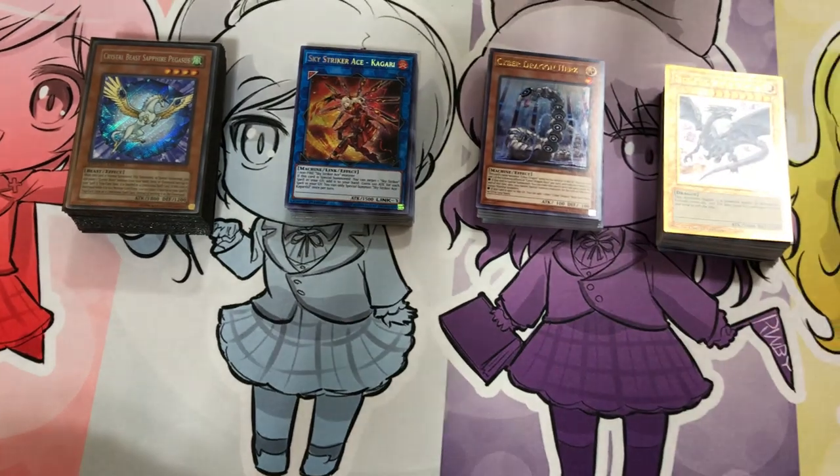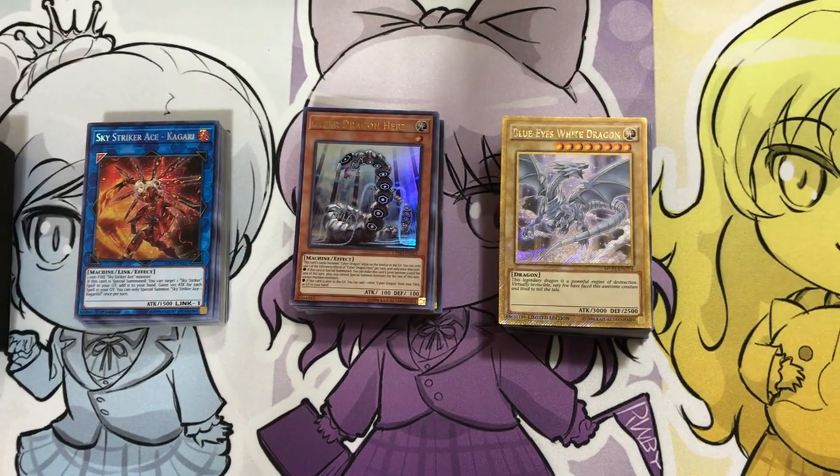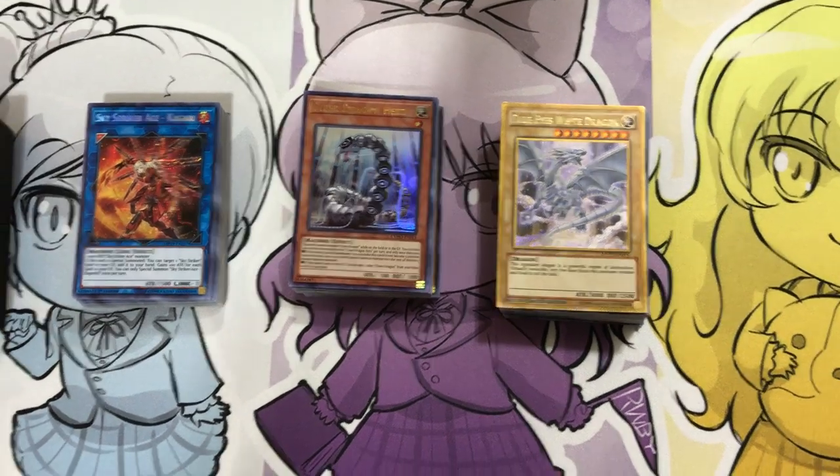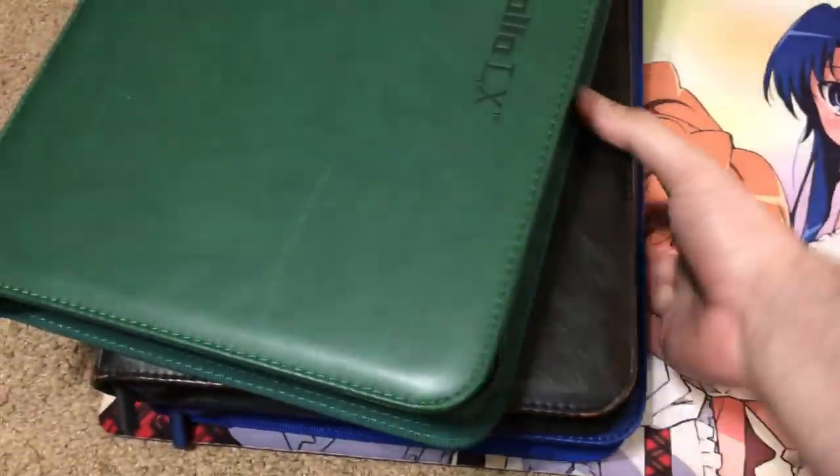I can send photos of all four of the different decks available upon request to see what each one will come with. Without further ado, let's go ahead and get started with the actual binders.